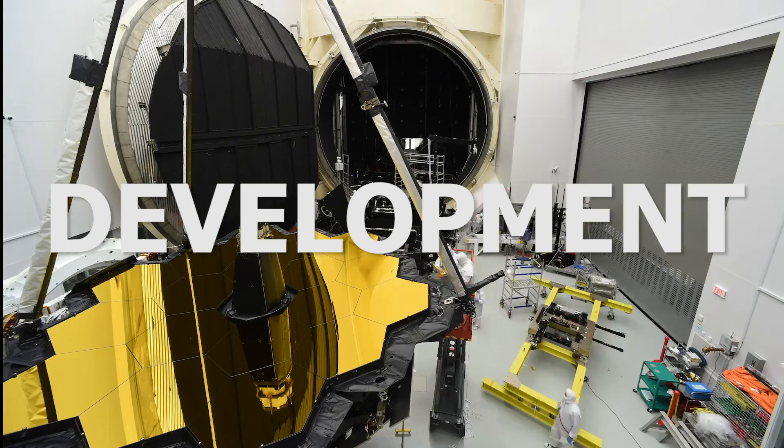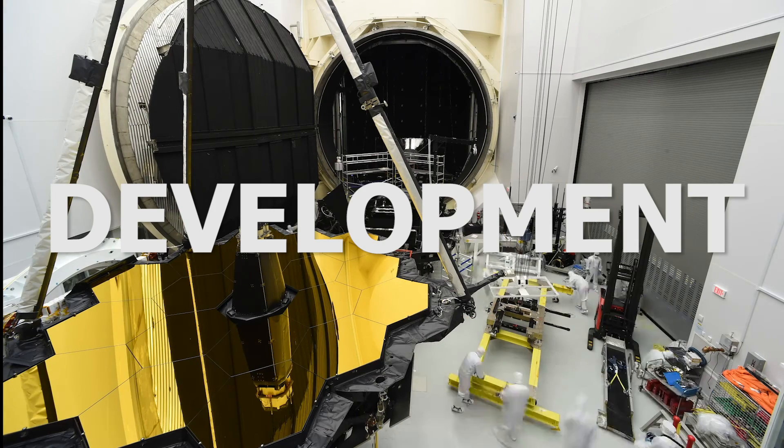Later that same year, TRW Inc. was taken over by Northrop Grumman, with the two becoming Northrop Grumman Space Technology. By this point, the first projected launch date of 2007 was already out of the question. NASA then placed their faith in the year 2011 — still 10 years from the now date.